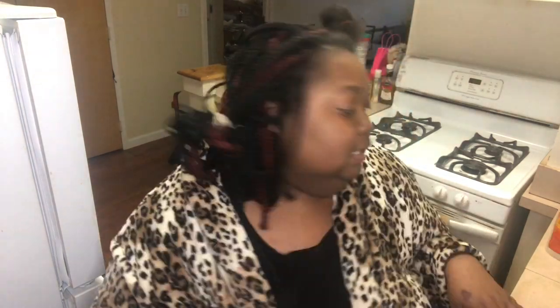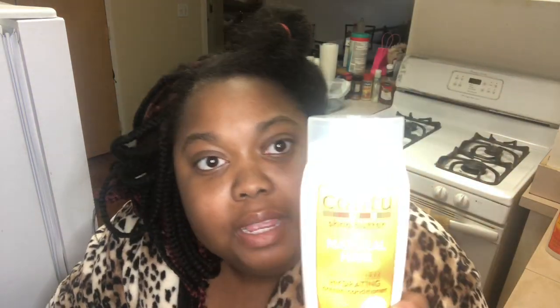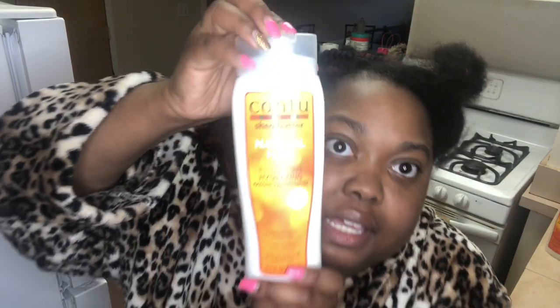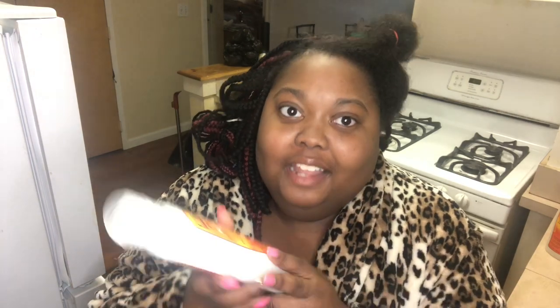So what I got from Walgreens today is the Cantu conditioner — this is the Cantu Shea Butter one right here. I'll insert a picture so you can see it better. It has like a 4.9 out of 5 reviews online. It was buy one get one 50% off and they're seven dollars each, so I bought one and got one 50% off.